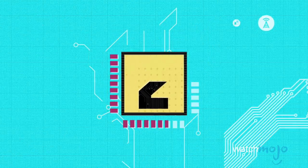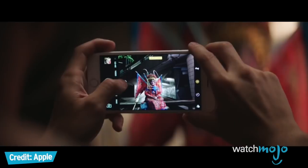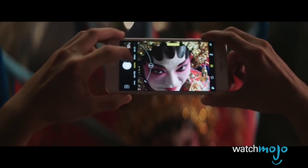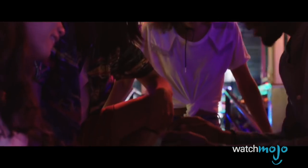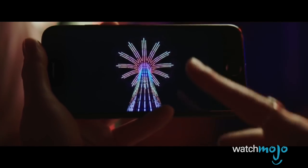Number two: OLED screens. Rather than LCD screens, Apple may be using OLED in its iPhone 8 for the first time. Like OLED TVs, organic light-emitting diode-based panels offer much better contrast ratios than LCD — deeper blacks and whiter whites, along with better brightness and more vivid colors.